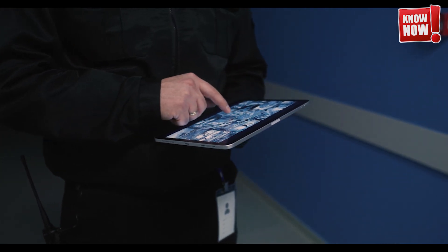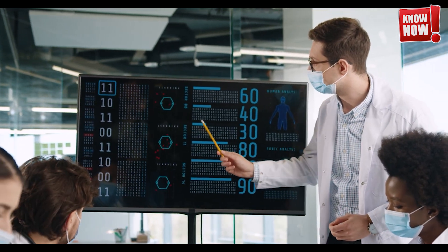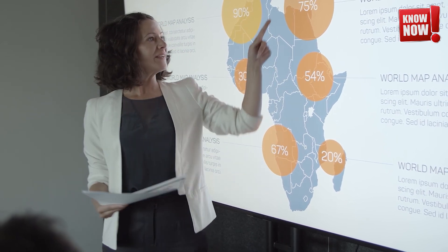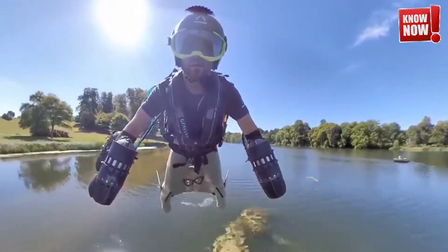Since then, touch screen technology has evolved remarkably, becoming an essential part of our digital interaction — from smartphones to ATMs and beyond. The intuitive nature of touch screens has made them an integral part of modern life, enhancing how we interact with technology in countless ways.